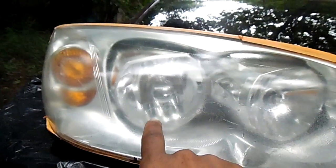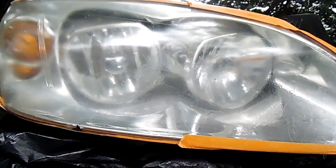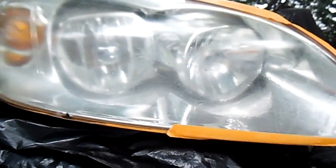This is a passenger side headlight that I bought used in June of this year for about 77 to 80 bucks. I had tried to restore it and clean it up a little bit. It still can be cleared up a little bit more.